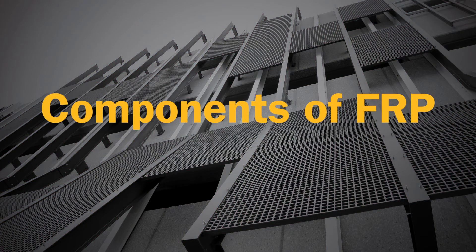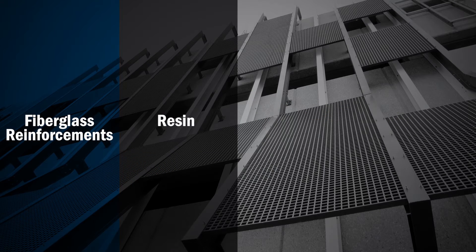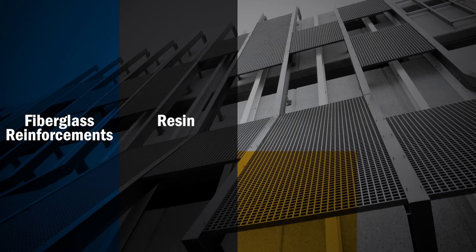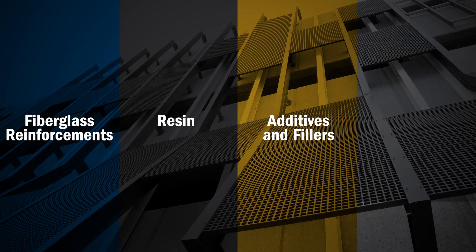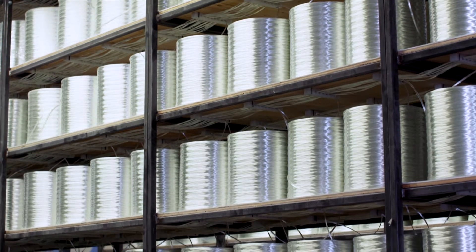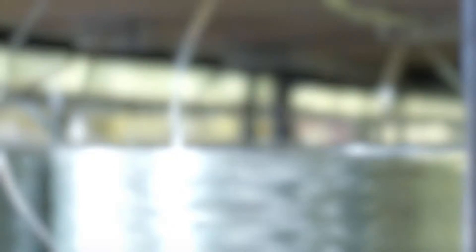FRP is made up of several different components: fiberglass reinforcements, resin to bond those reinforcements, additives and fillers that provide specific performance attributes, and surface finishes that protect the profile. The fiberglass reinforcements help carry the load and provide strength.